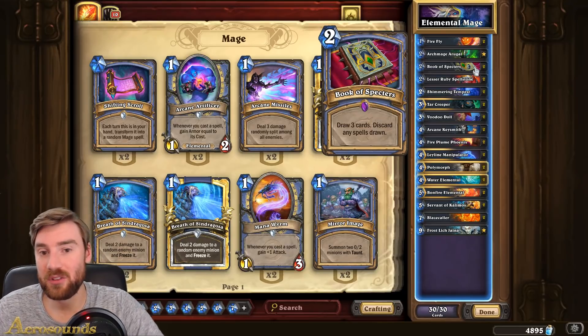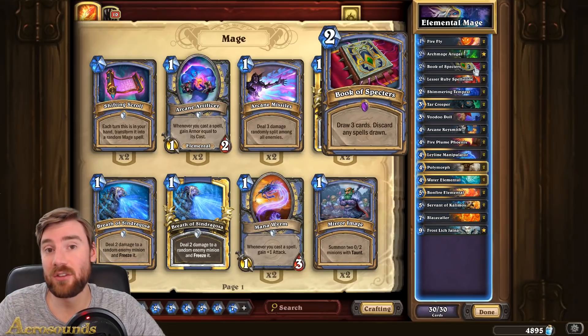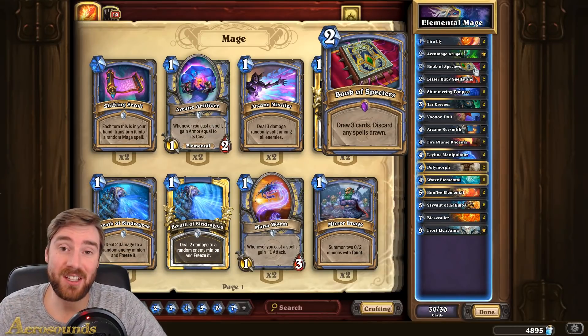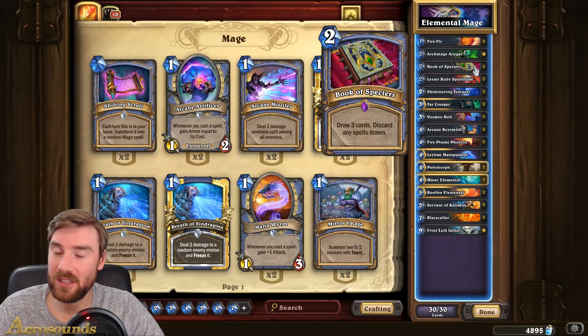Book of Spectres is one of the most insane value cards we've ever seen in the game. Being able to play two mana and draw three cards is really, really strong, with the downside that you can discard any spells. So obviously if you're playing this card you want to build a deck that hasn't got many spells.